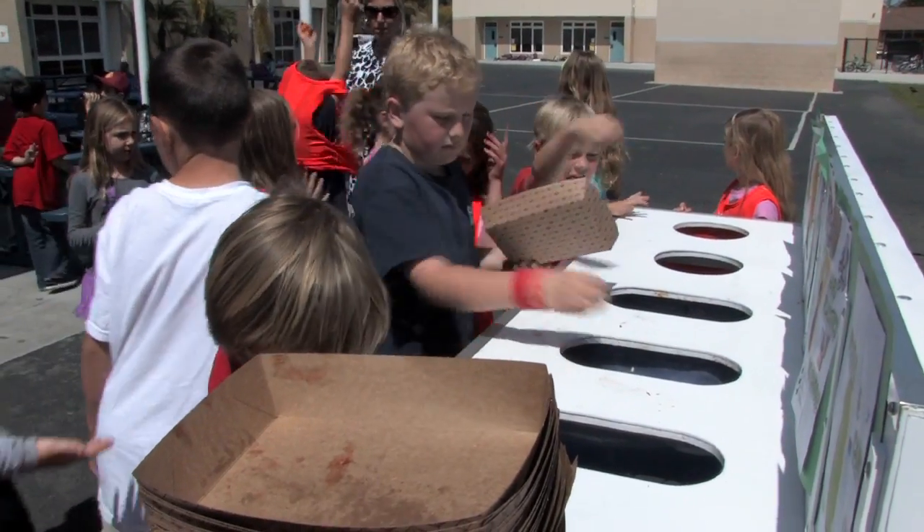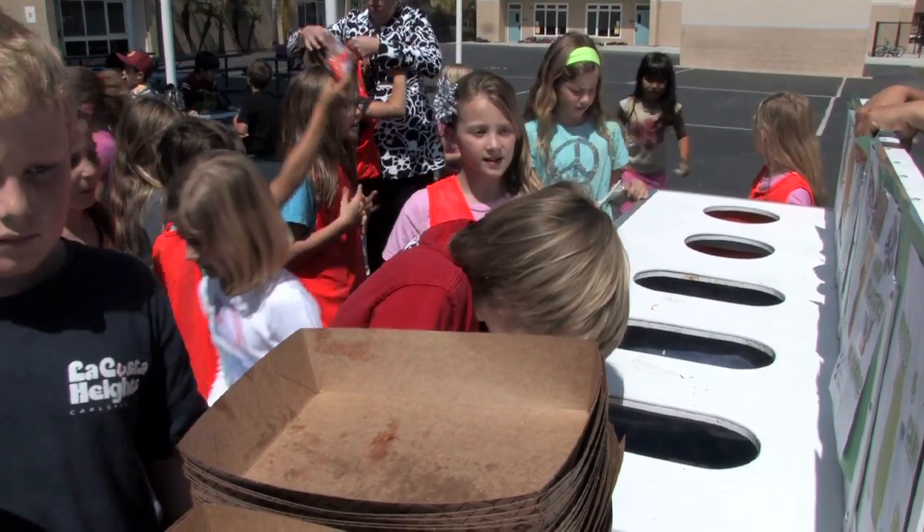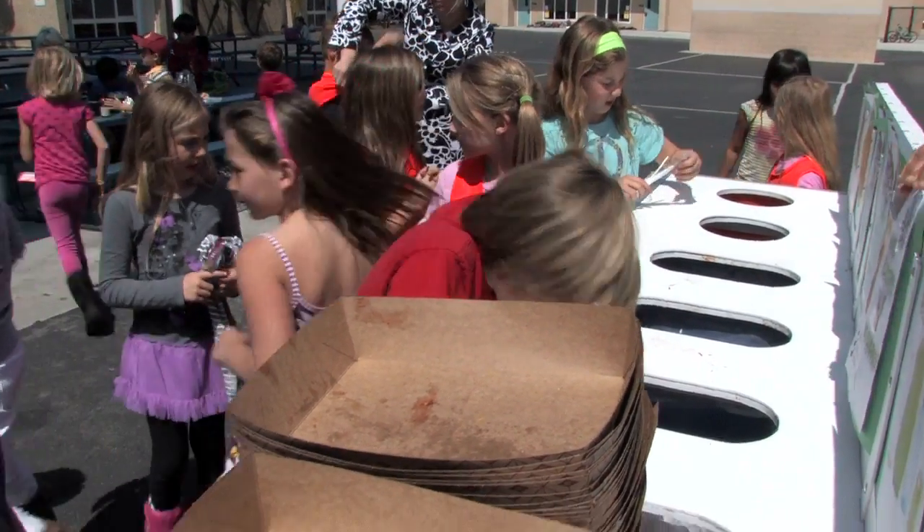The biggest problem the green team solves is the amount of trash at our site. We have gone from 16 trash cans filled at lunch a day to two. When I see someone littering, I would tell them to stop it and put it in the trash can.